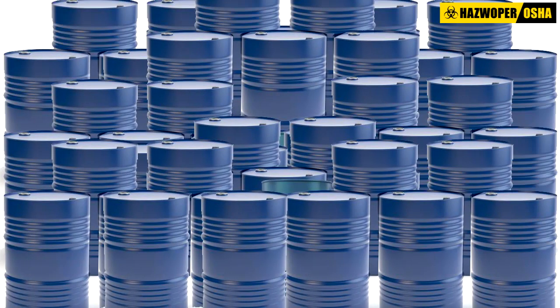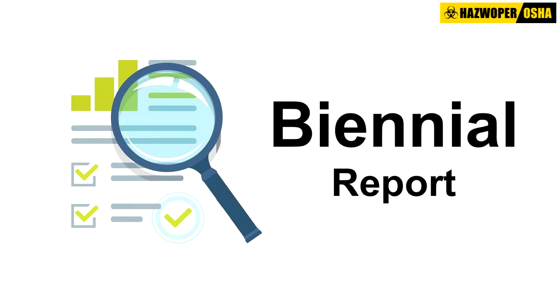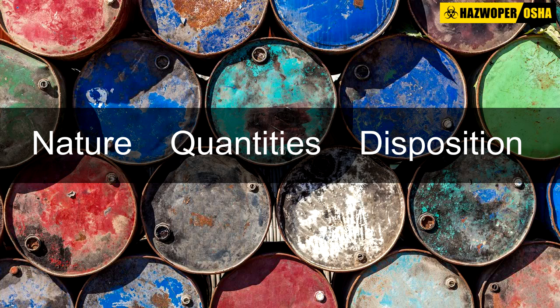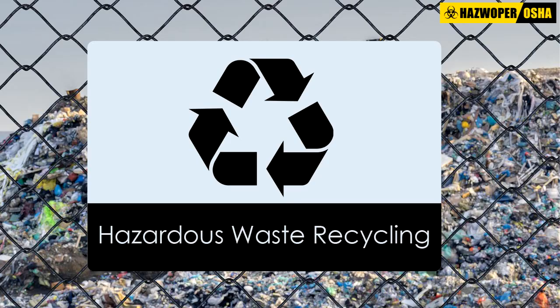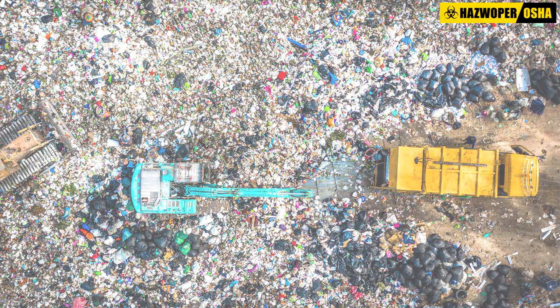Large Quantity Generators are now required to submit a report every two years, known as the Biennial Report, regarding the nature, quantities, and disposition of hazardous waste generated at their facility. The requirement of Biennial Reporting is also applicable to recycling facilities that recycle hazardous waste without storing it.